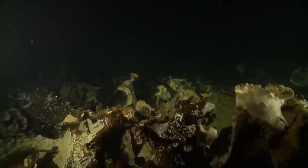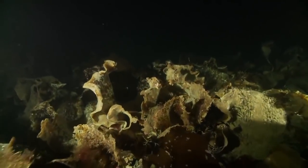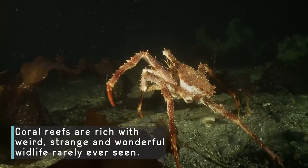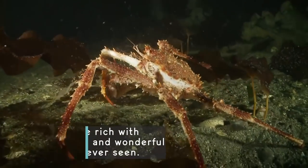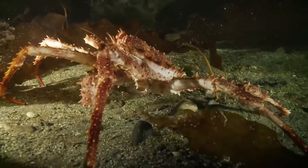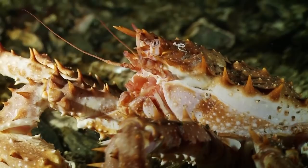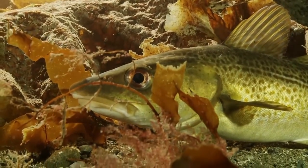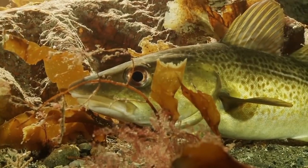But as they get deeper, they begin to make out the shapes of animals living in this marine jungle. The spiny armour of a spider crab helps keep predators at bay. A pollock uses the kelp for shelter.